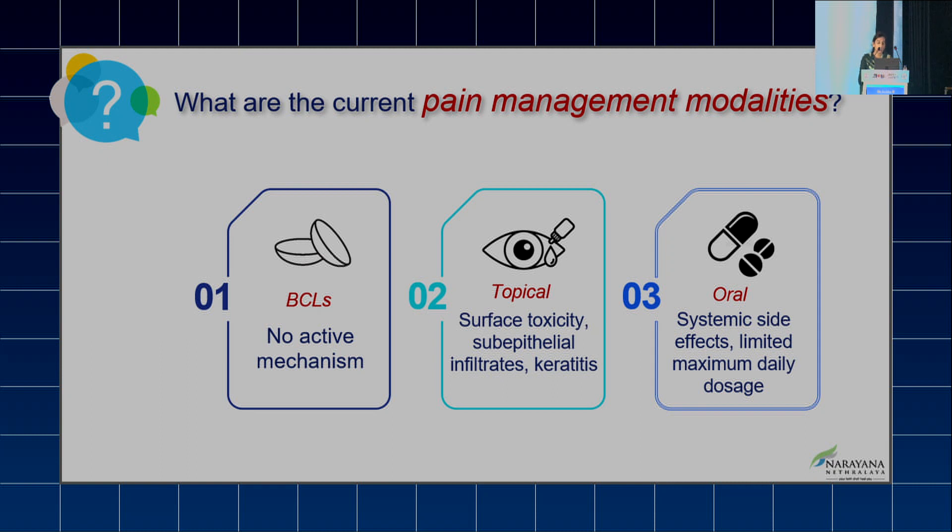One is bandage contact lens — no active mechanism is involved, it just prevents the exposure of the nerve endings. The second is topical pharmacotherapy, which is accompanied by surface toxicity, sub-epithelial infiltrates, and keratitis if used over a longer period of time.